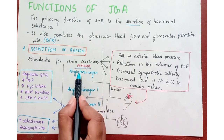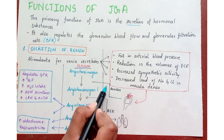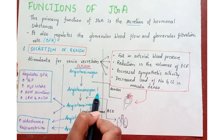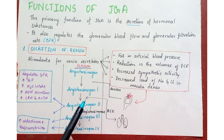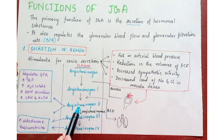In blood plasma, there is presence of angiotensinogen, which is an alpha-2 globulin. In the presence of renin, it forms angiotensin 1. Angiotensin 1 is physiologically inactive and serves only as a precursor of angiotensin 2. In the lungs, angiotensin-converting enzyme causes formation of angiotensin 2.